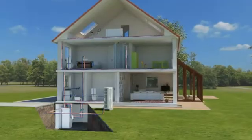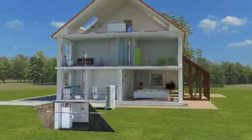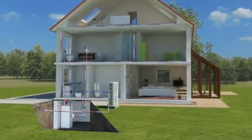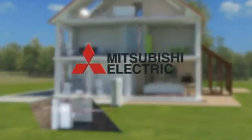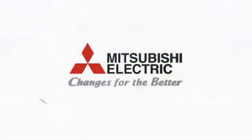Mitsubishi Electric stands for experience and innovation. For over 85 years, we have been committed to developing new technology and products to create a comfortable climate wherever people work and live. In complete harmony with nature, we are focused on the requirements of today's society. Just as our slogan says: changing for the better.